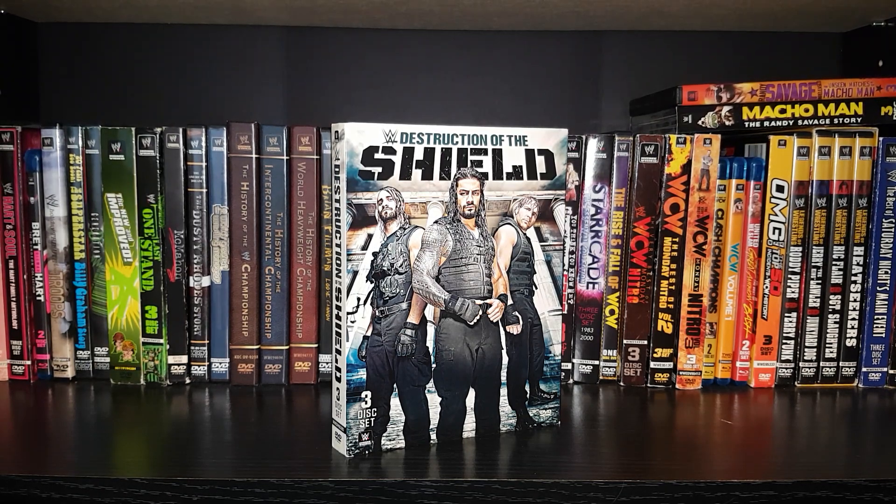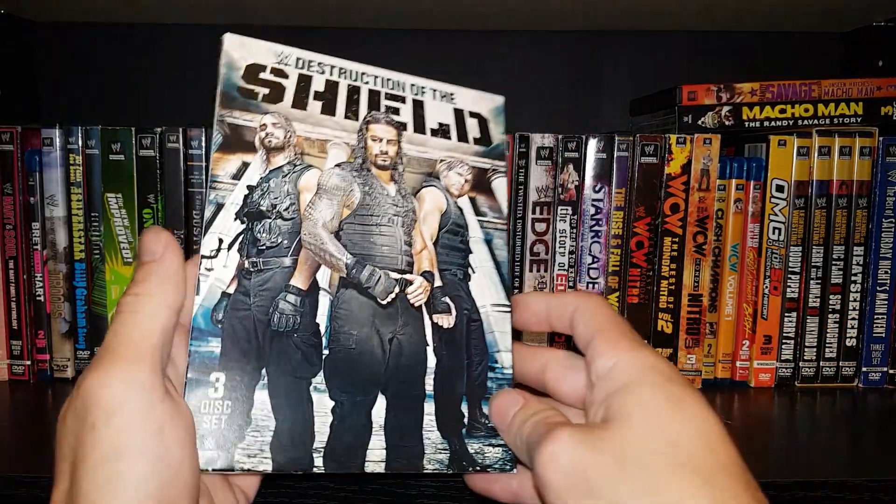This one was only released a couple of years back and it's a fairly good DVD. I think this one is pretty forgotten though — it just gets lost in the mix. The cover has the Shield and it looks like they're in front of the White House or something like that. Pretty cool cover overall.